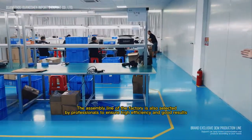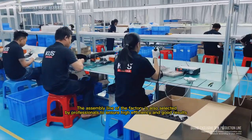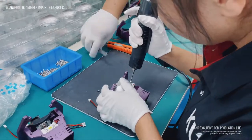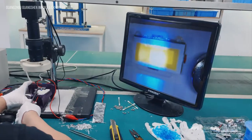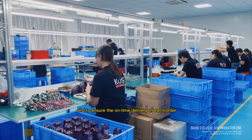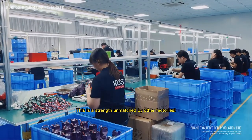The assembly line of the factory is also selected by professionals to ensure high efficiency and good results, and to ensure the on-time delivery of each order. This is the strength unmatched by other factories.